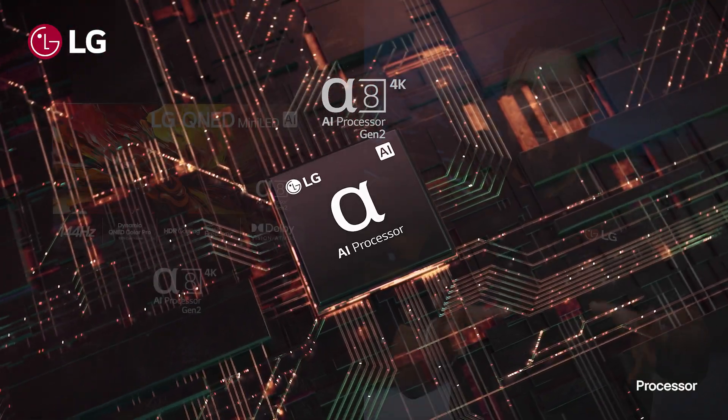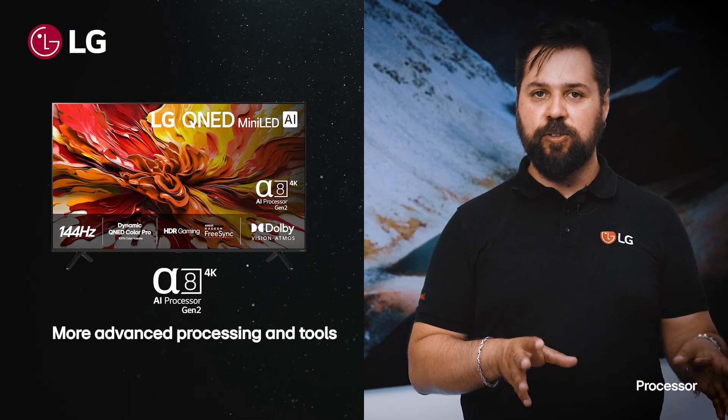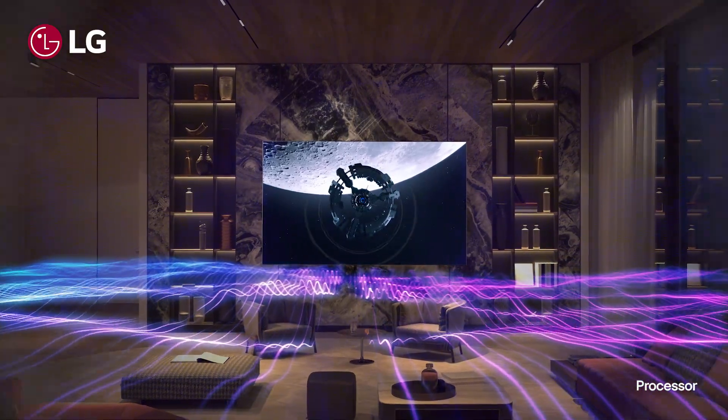Meanwhile, the Alpha 8 is found in our QNED EVO models and the OLED B series. It has more advanced processing and tools, and it can detect elements in the picture like faces or cars, and understands the genre and the quality of the content that you're viewing.